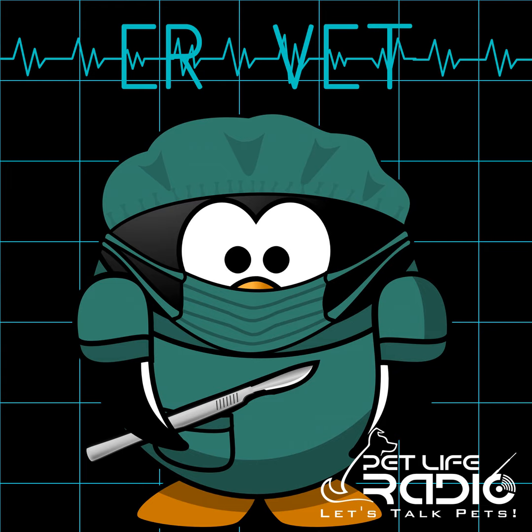Welcome back to ER Vet on Pet Life Radio. Today, we're going to be talking about some of the dangers when it comes to the back end of your cat — fleet enema poisoning in cats. Most of the time, I know that checking your cat's litter box to see how hard or soft the feces is probably isn't on your top three things to do for the day, but it's really important.